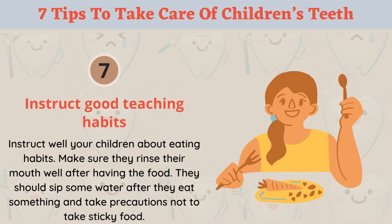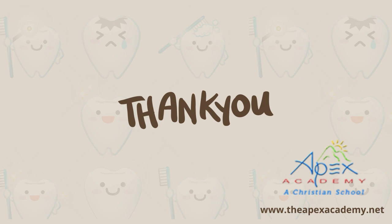Tip 7: Instruct good eating habits. Teach your children about proper eating habits. Make sure they rinse their mouth well after eating, sip some water after meals, and take precautions not to eat sticky food. Thank you for watching.